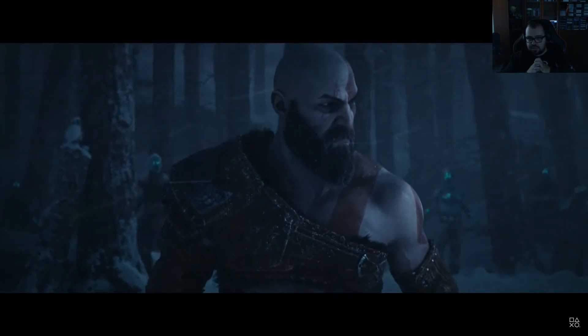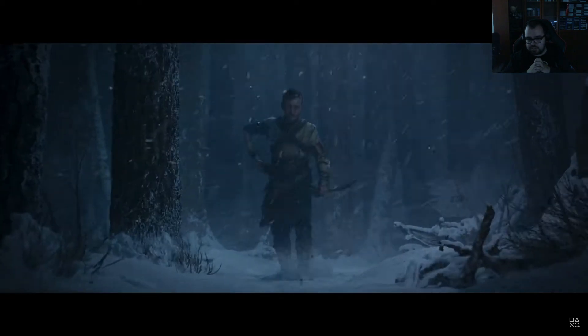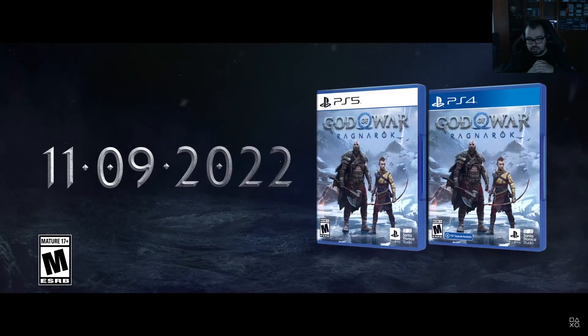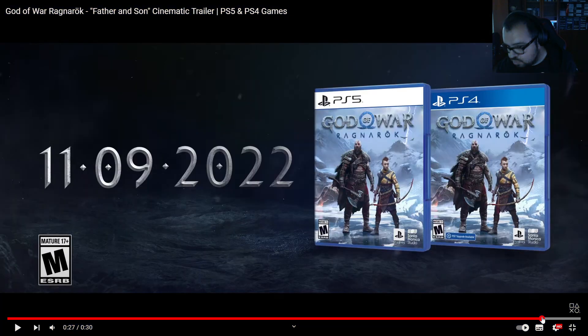Oh shit! Is that the Trius speaking? Wait, wait — bring that back. Wait, is that the 11th? September or November? Either way, it's this year!